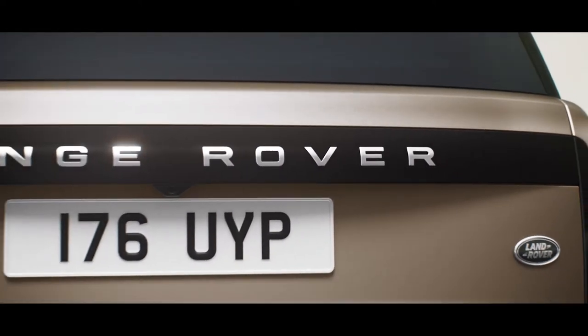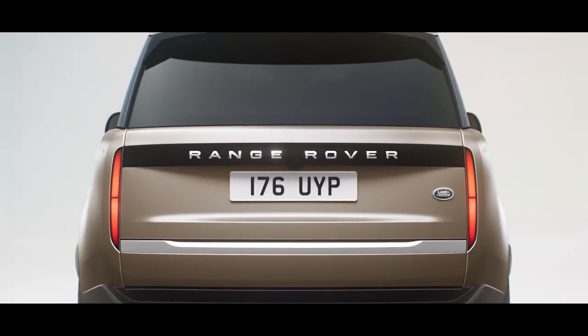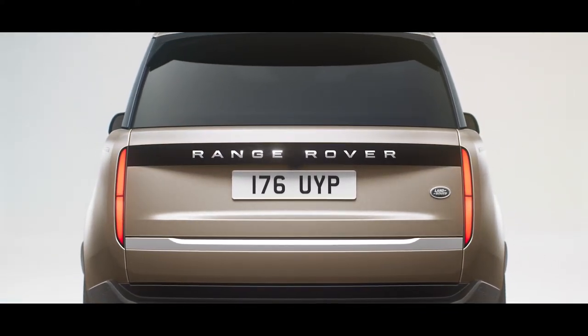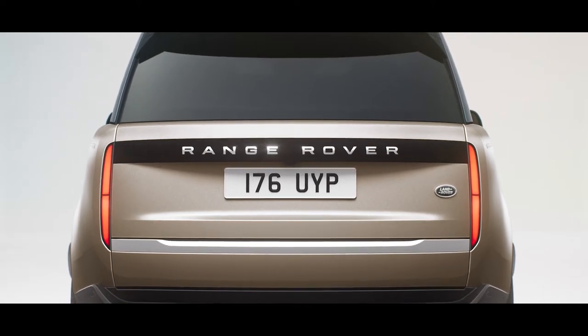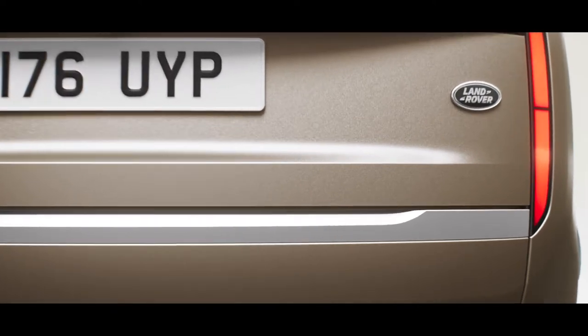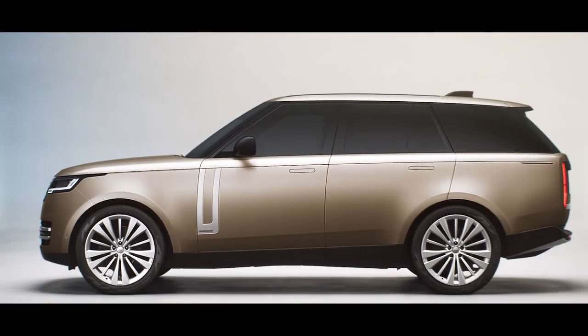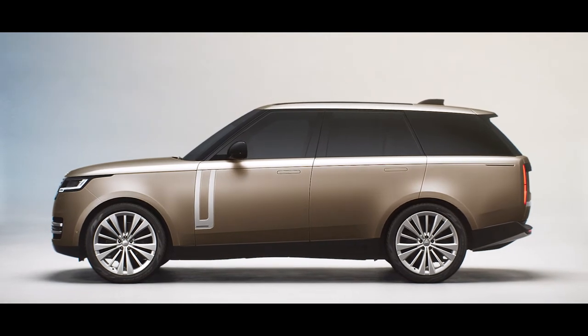The rear is defined by vertical tail lights which stay hidden until lit. Precise detailing takes Land Rover's design philosophy to new levels of emotional engagement, with beautifully designed 23-inch alloy wheels for the first time on a Range Rover.